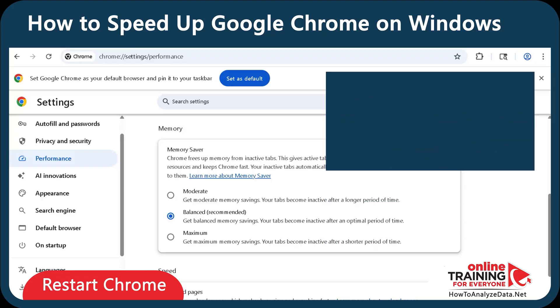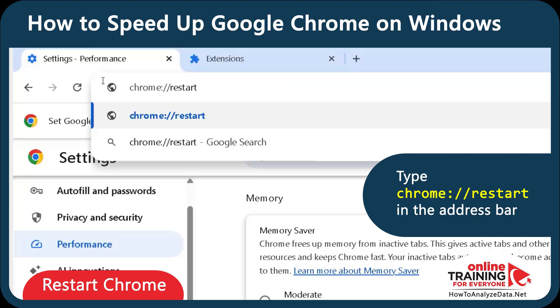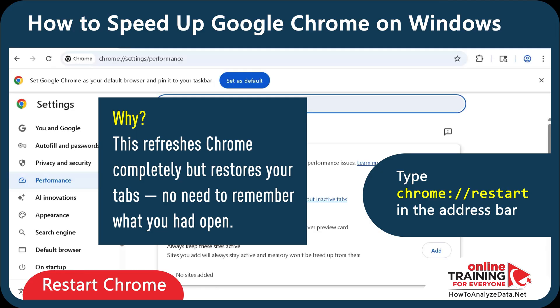Now let's restart Chrome cleanly. Instead of closing and reopening tabs manually, type chrome://restart in the address bar and press Enter. Why this way? This refreshes Chrome completely but restores your tabs — no need to remember what you had open.